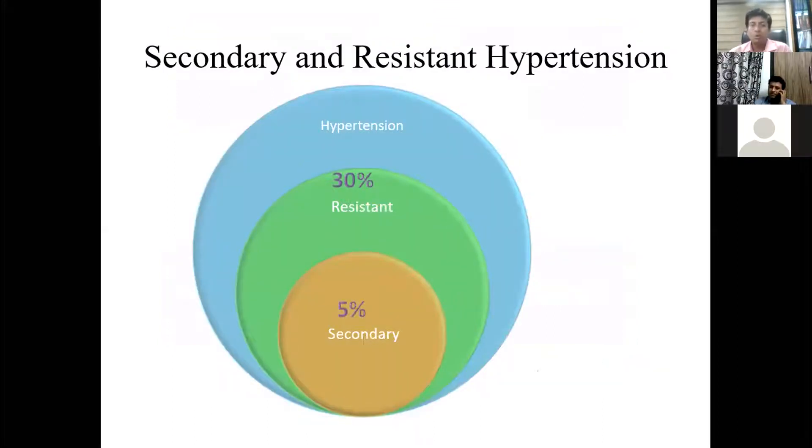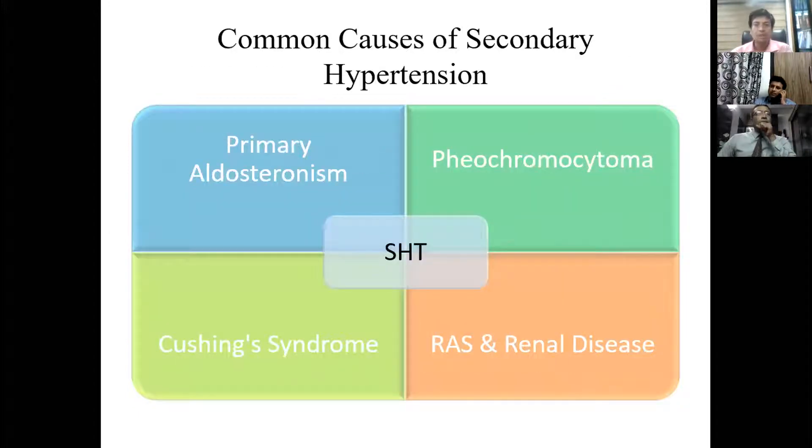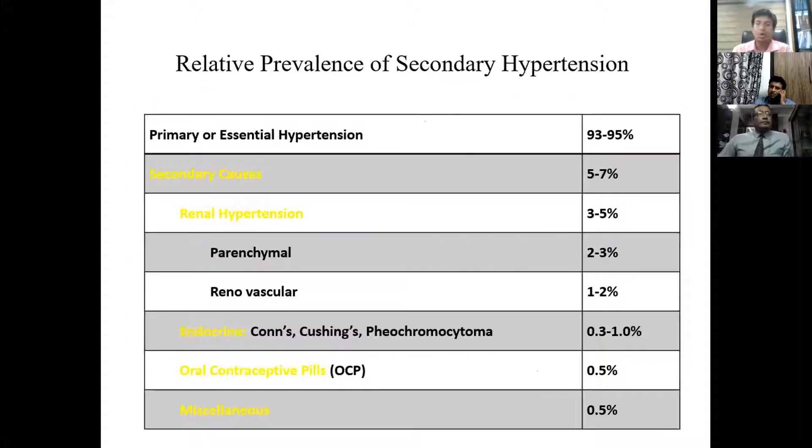Out of all hypertension trials, 30% of patients had resistant hypertension, and if we search properly, up to 5% will have secondary hypertension. We should search for secondary hypertension in young hypertensive patients, in elderly patients over 60 with newly detected hypertension, and in patients who previously had good blood pressure control but whose blood pressure has suddenly gone out of control. Common causes of secondary hypertension include primary hyperaldosteronism, pheochromocytoma, Cushing's syndrome, renal arterial stenosis, and renal diseases.